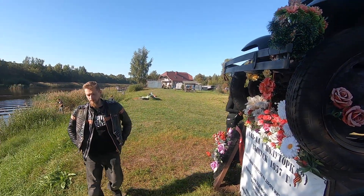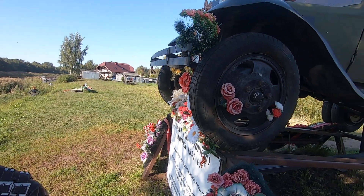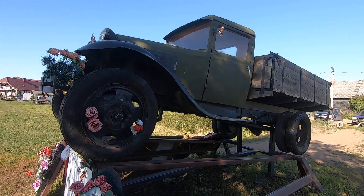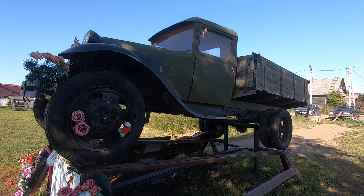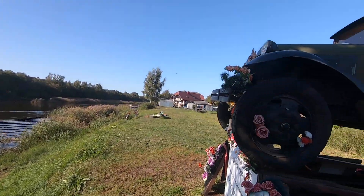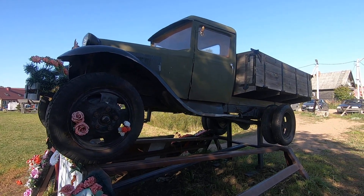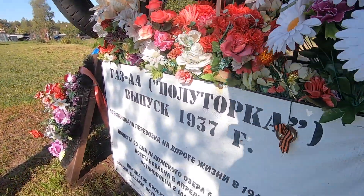Thank you very much for showing me this. This truck was actually on the bottom of the lake — they found it, brought it out, restored it, rebuilt it, and now it's here. Real history.